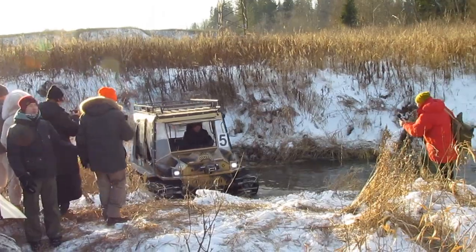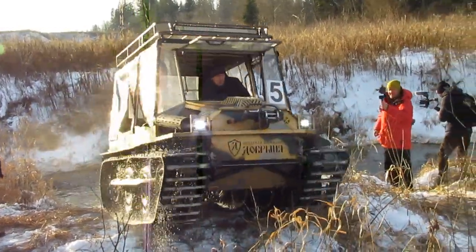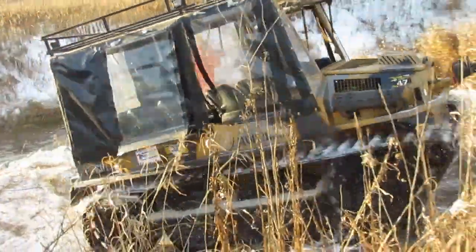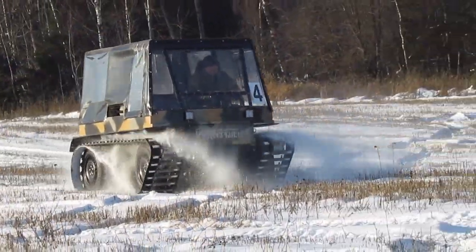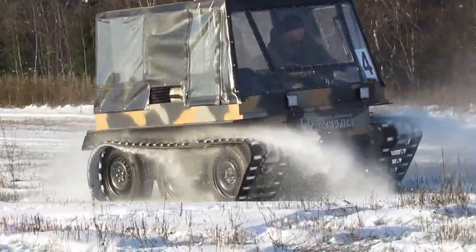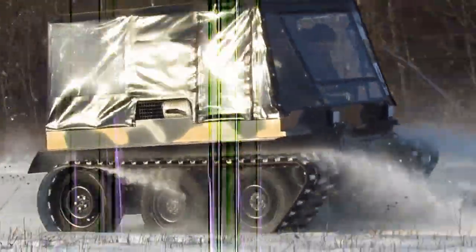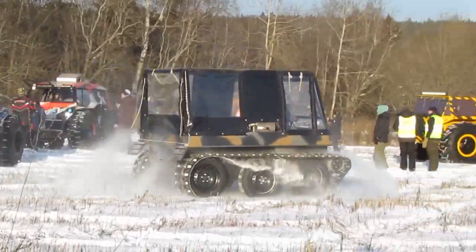A good alternative to Krakats is compact tracked all-terrain vehicles, although they are slightly more expensive. At the test, such all-terrain vehicles were represented by two models called Dobrinja. In my experience, tracks are the best mover in off-road conditions. However, tracked all-terrain vehicles are a separate issue, and we will definitely talk about them.